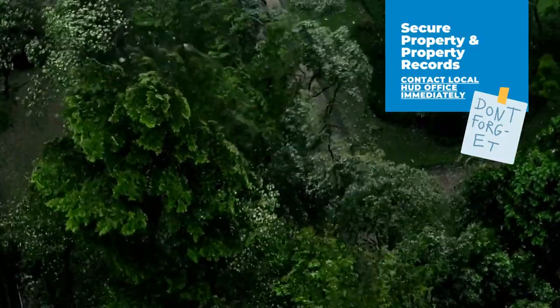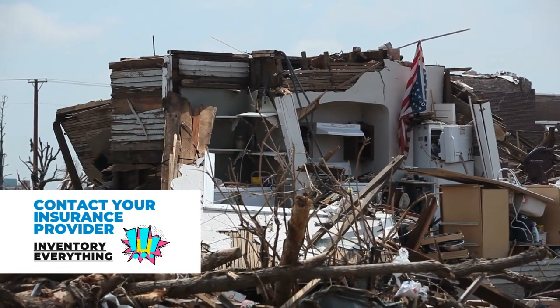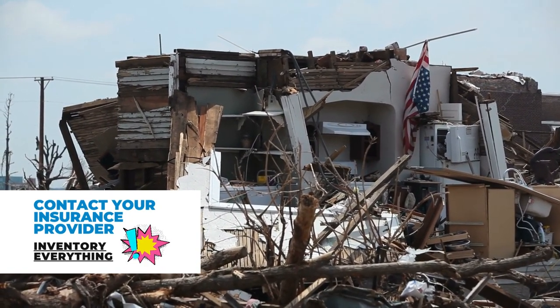Finally, contact your insurance provider and inventory everything. Always stay weather aware, and be sure to like and follow us for more Tuesday Tips.